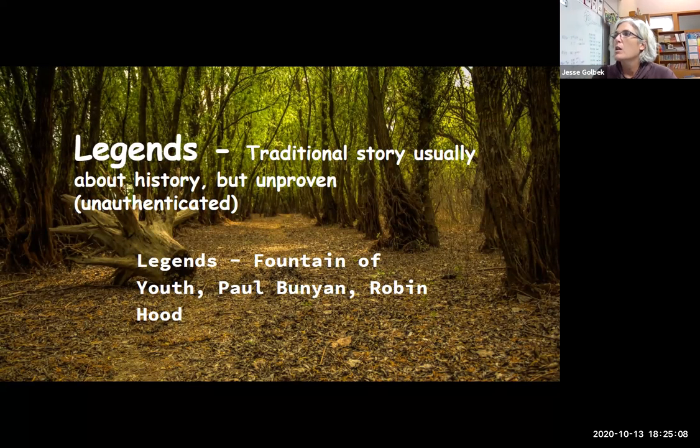Legends are traditional stories, usually about something in history, but they're unproven. Legends are actually really fun — the Fountain of Youth, which Ponce de Leon supposedly found in Florida; Paul Bunyan, the giant strong lumberjack with his blue ox; Robin Hood, stealing from the rich and giving to the poor; and Johnny Appleseed. All of these are referenced throughout our lives in literature and conversation. I'm not asking you to read them as truth — if it's a legend, it's not proven — just read them for what they are.